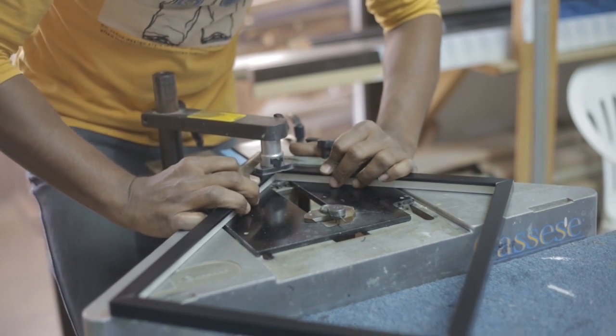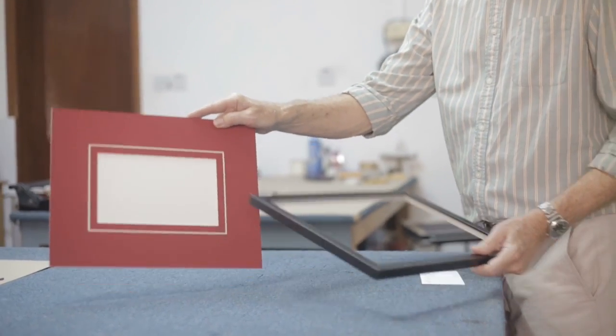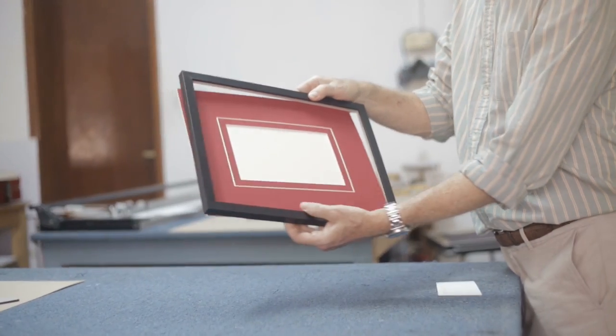Once the four corners are cut, these are then placed into the underpinner so that a 90-degree angle is achieved.